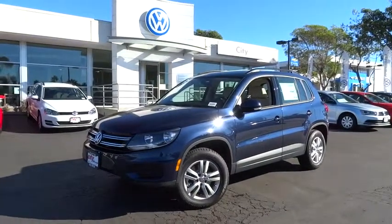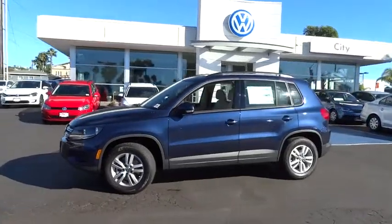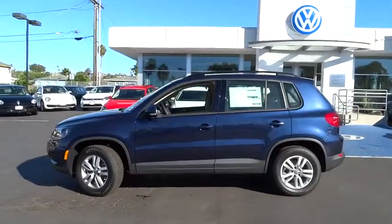2016 Tiguan. With the Volkswagen Tiguan, it's good to be turbo. Turbo with class. Here are some of this vehicle's great options.